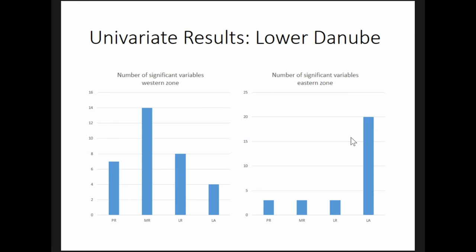The situation is reversed in the eastern zone, where the Late Antique sites differ from the non-sites in 20 variables, whereas in every other period I could only identify three variables where the settlements differ significantly from non-sites.